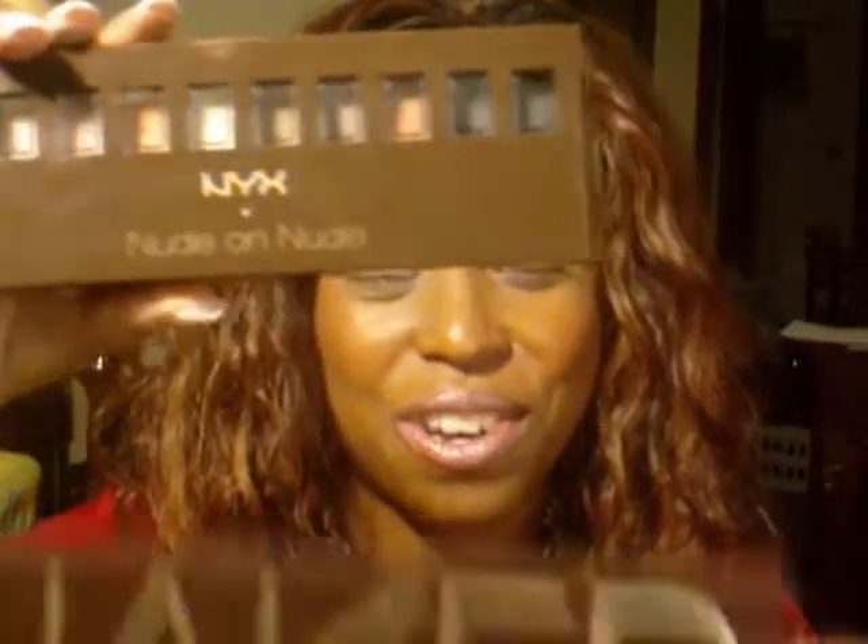If you can get both, get both. But if you can't, I would say I'd probably go with the Nude on Nude, just because it has the 10 lip glosses and they are really great — I actually wear this pink one on the end, and I have this beautiful one on right now. Anyway, I just wanted to show you the two — Nude on Nude or Naked — you be the judge, you decide. Peace, love, and happiness — smooches!